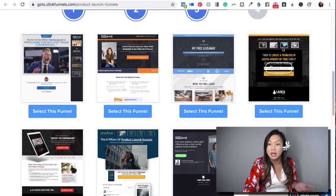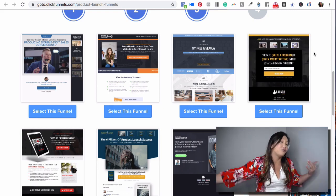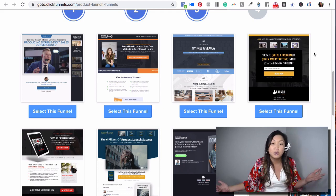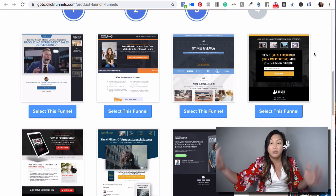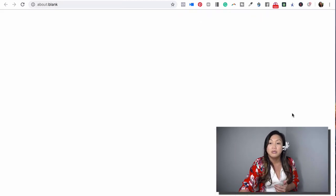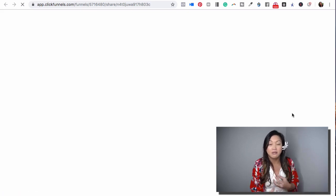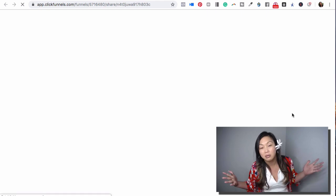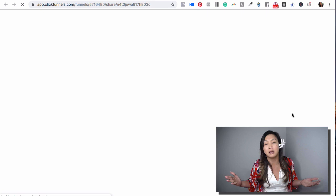For this example, you can see they have four videos and someone would opt in to get this free training. Sometimes it's a four-part video training series — and that's what a product launch funnel does. Each page has one video with a new training in it. And with your email autoresponder integrated, you can drip each of the different videos to prospects every day. That's what a product launch funnel is.